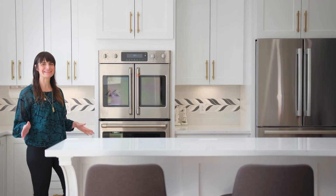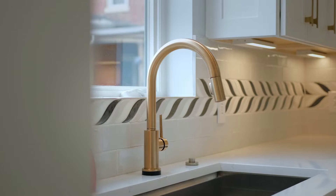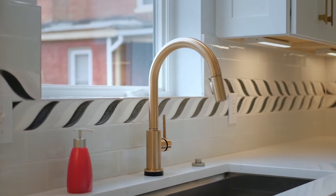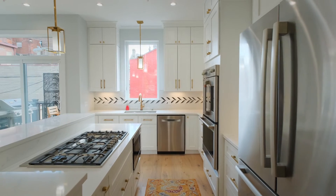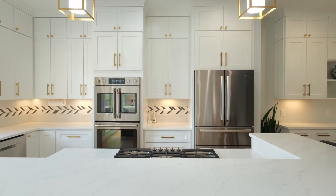Imagine cooking in this stunning kitchen. There's designer appliances, a custom kitchen island, and so much storage. The cabinetry even features Restoration Hardware brass poles.